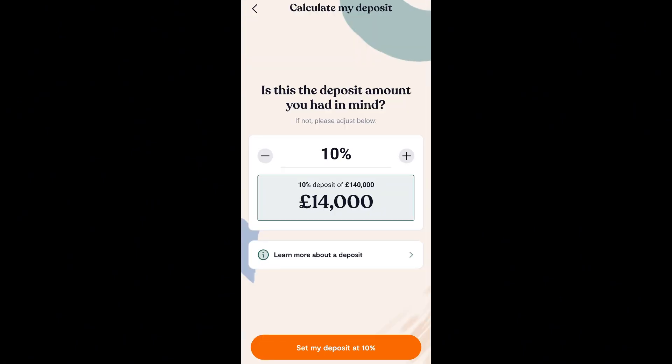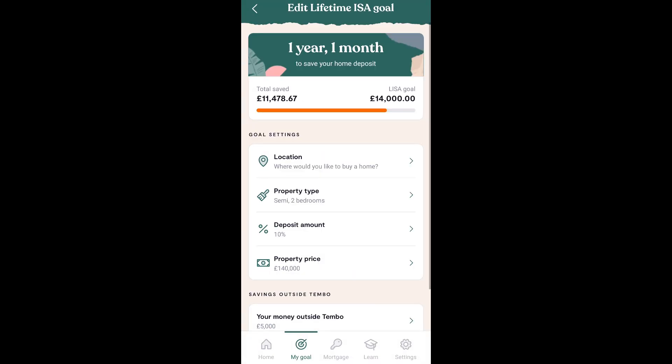You can also decrease or increase the deposit amount, which I think is a really nice feature. According to my settings, the app predicts that it will take me one year and one month to save up for the house I want to purchase.